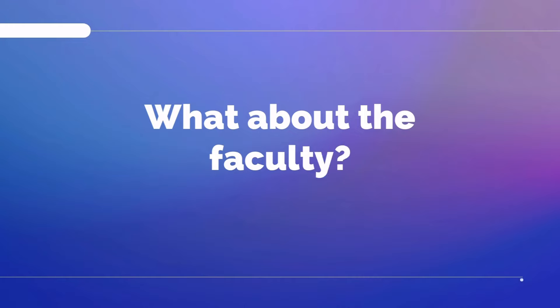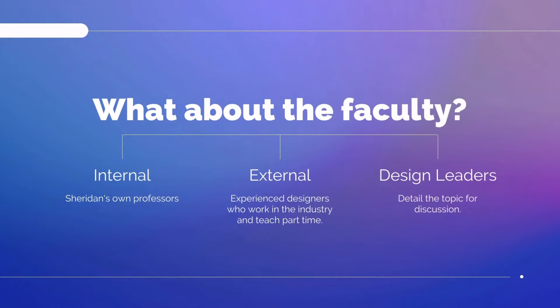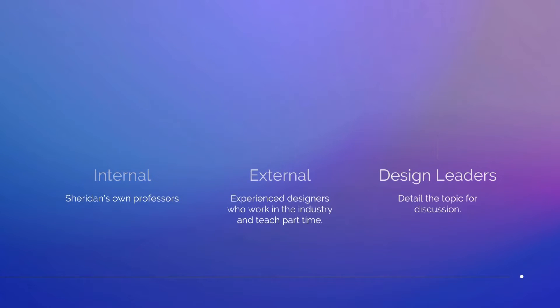The course was intense with all the assignments to be submitted every month, but I enjoyed learning everything from scratch. The only downside is that the course does not have a co-op. Now, how are the faculty? The faculty are a combination of internal and external depending on the subject that they teach, and they're different for each semester. There are critique sessions held during the week for students to get feedback on their assignments, and that's when the professors help you understand or clarify all your doubts — make sure you utilize that well. Multiple external designers and design leaders were also invited to share their industry experience, which was very helpful and insightful.